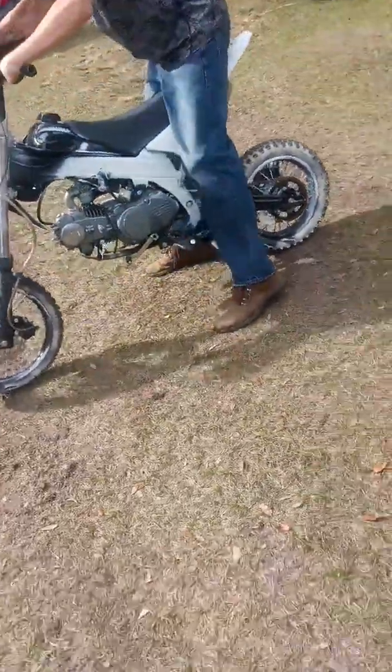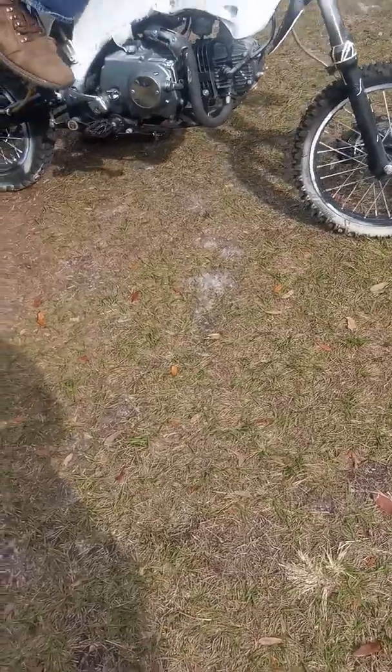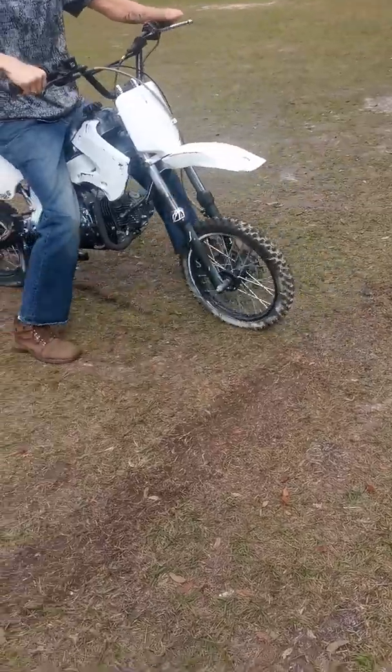We got to turn the idle down. We got her fixed, guys. Had to tune the carburetor a little bit, but she is running. This little thing is a beast.